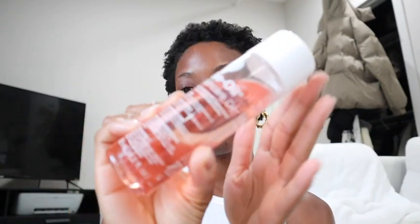I have here the Bio-Oil skincare oil and I've been using this oil for years now. I recently just finished the small bottle, which was a 60 milliliter one, and I'm now on the 125 milliliter one.